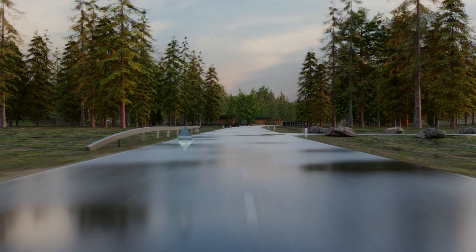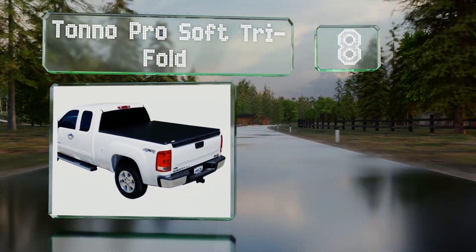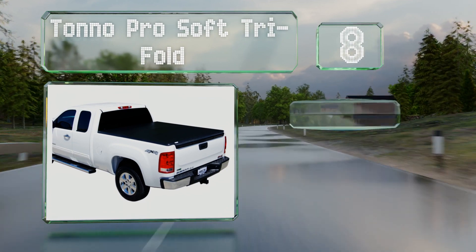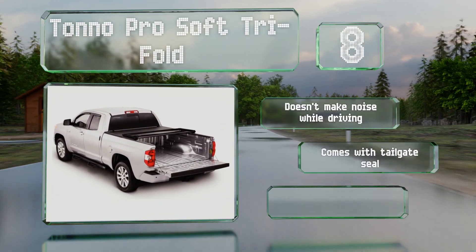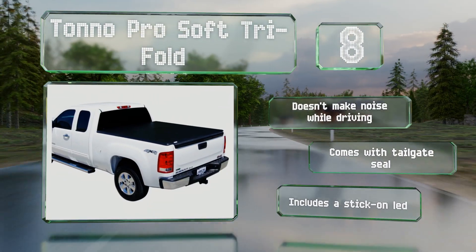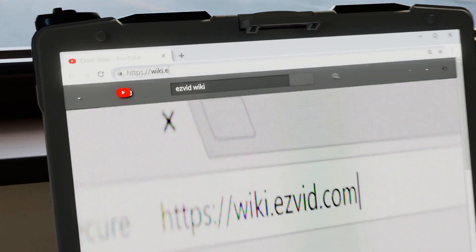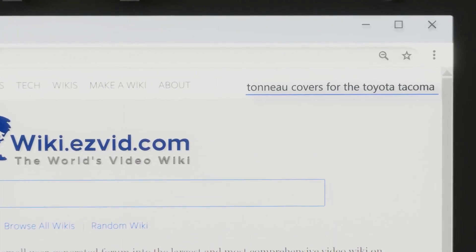Coming in at number eight on our list, the durable tear-resistant fabric of the Tonneau Pro Soft Trifold sits on a sturdy powder-coated frame that won't rust in humid climates and is lightweight enough that most people won't struggle to operate it with one hand. It doesn't make any noise while you're driving and comes with a tailgate seal and a stick-on LED.